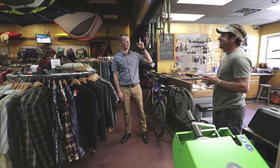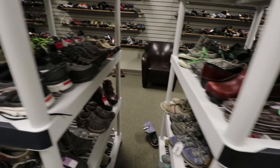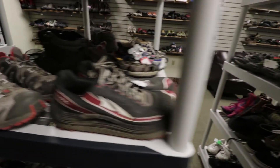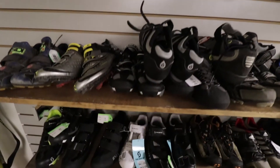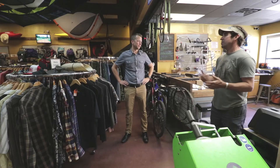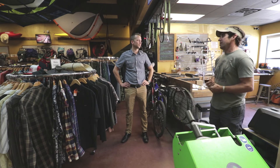And then upstairs you've got shoes. We do — we have all our footwear upstairs, plus more bike parts and accessories up there. Just because of the athletic community Flagstaff has, just because it's a used shoe doesn't mean it's a worn shoe. There are a lot of runners in town that just use a shoe for one race, or maybe it wasn't the right shoe for them, and they bring it here.